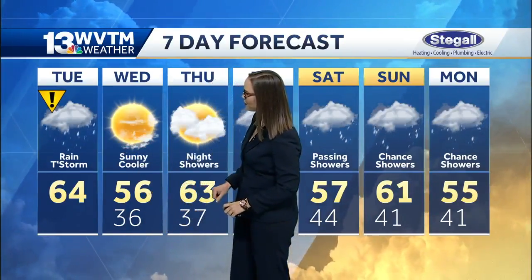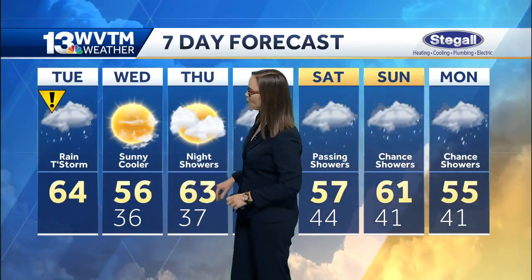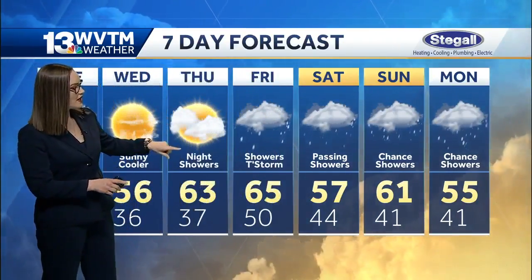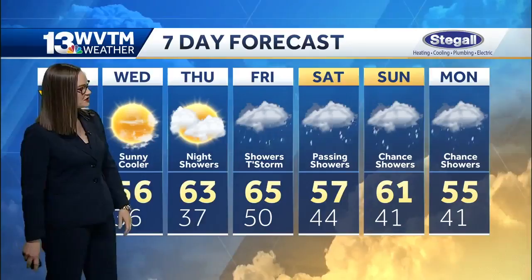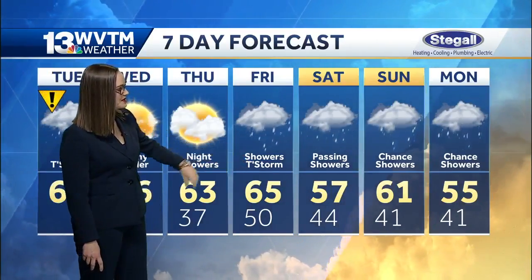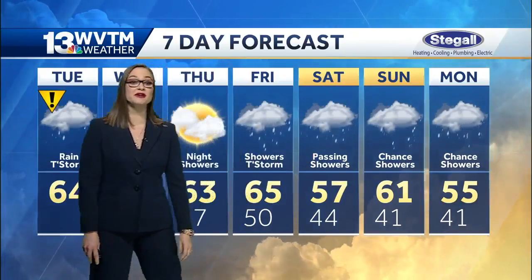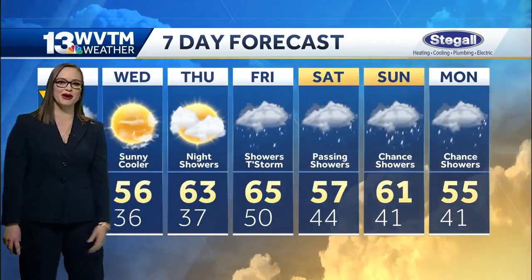Temperatures may be a little frosty tomorrow morning, but it will be breezy and a lot colder with highs in the fifties. Another system will arrive heading into Friday. This is an upper-level system, so it leaves us a little bit cloudy with temperatures in the sixties on Friday and then some passing cooler showers, but temperatures stay above freezing, so we won't have to worry about that winter weather aspect.